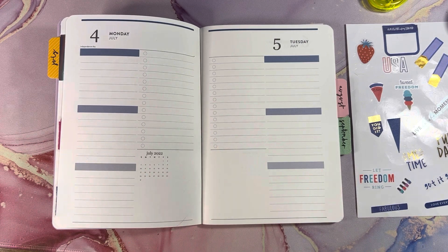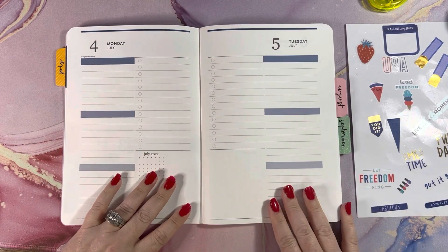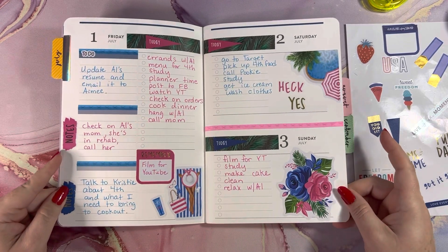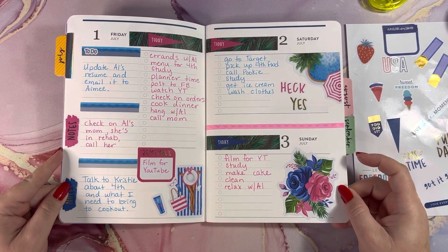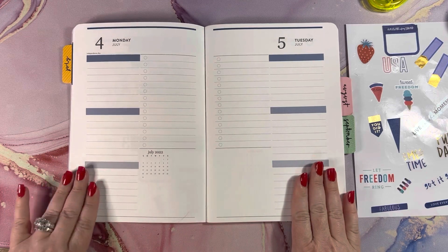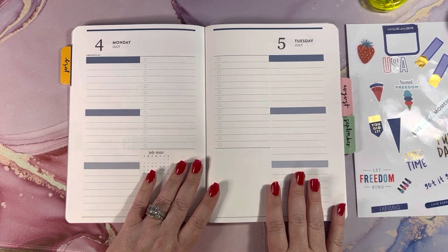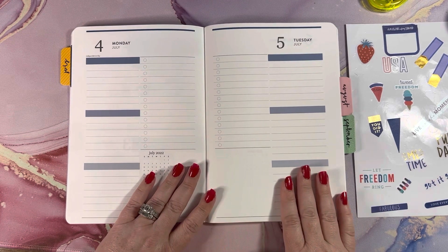Hi guys, welcome back. I'm going to do the next two days in my petite planner. Here were the first two days just to give you a look back at what I did. Now I'm going to do the fourth and the fifth because I have some plans on the fourth, so I need to get this put in so I can write all my plans in here and get everything good to go.